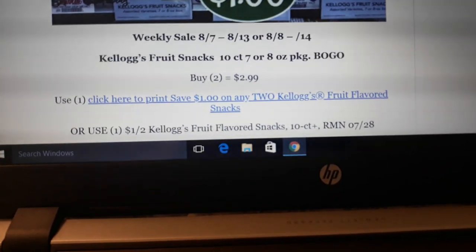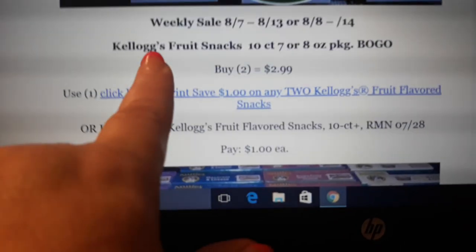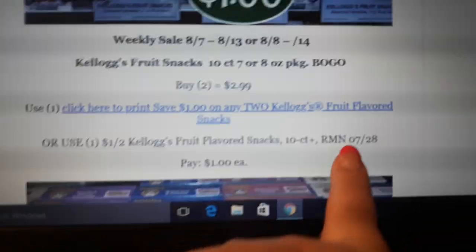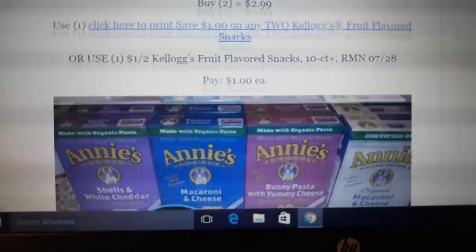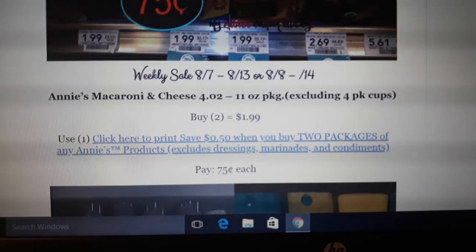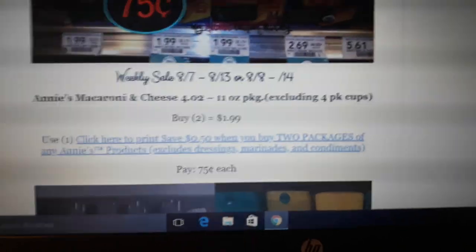Kellogg's Fruit Snacks are on sale BOGO next week — great for those back-to-school lunches, and it's getting close. BOGO at $2.99. There's a $1 off two printable coupon or a $1 off two coupon in your RMN 7/28. Buy two, use either coupon, and pay $1 each. Annie's Macaroni and Cheese is BOGO at $1.99. There's a $0.50 off two printable coupon. Buy two, use the coupon, and pay $0.75 a piece.